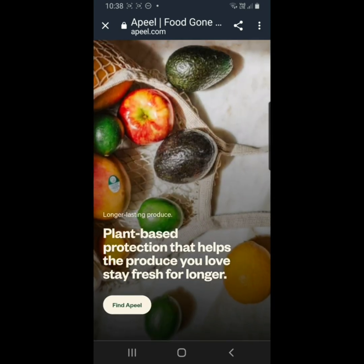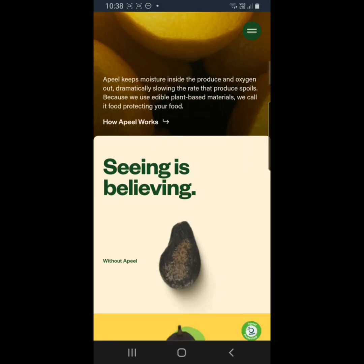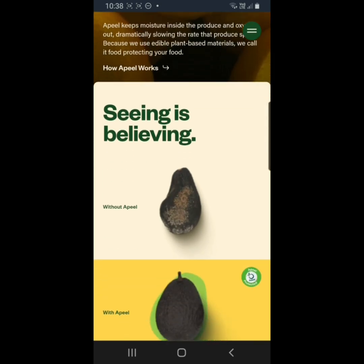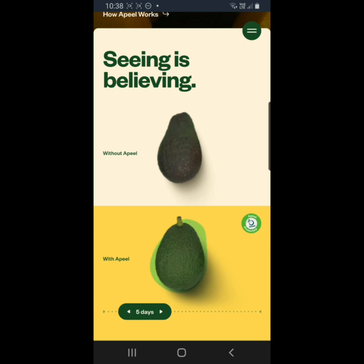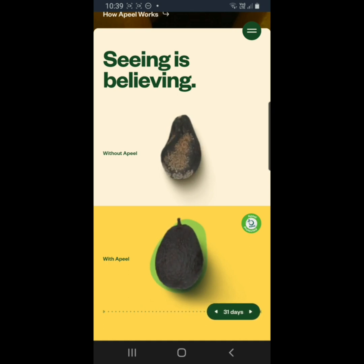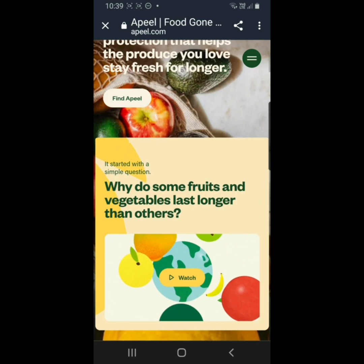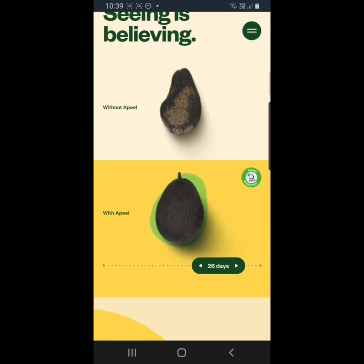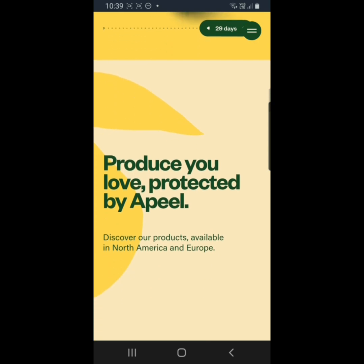The interesting thing in the FAQs is when they were asked — here is a diagram or graphic where you have an avocado without the Apeel and with the Apeel. Starting at one day, you can see they look the same; three days, nine days, and as we go on up to 20, 30 days, the avocado that has Apeel kind of looks like it's not rotting at all. But the actual literature says that it really only lasts two to three days freshness, so I'm not sure why with this graphic it's looking as though the avocado is not rotting at all.